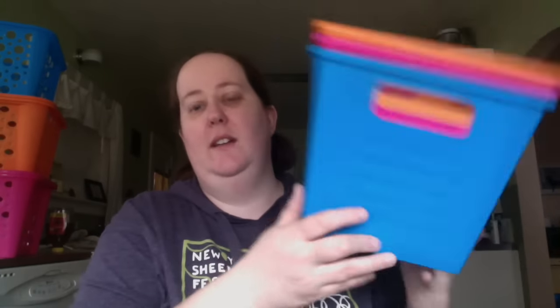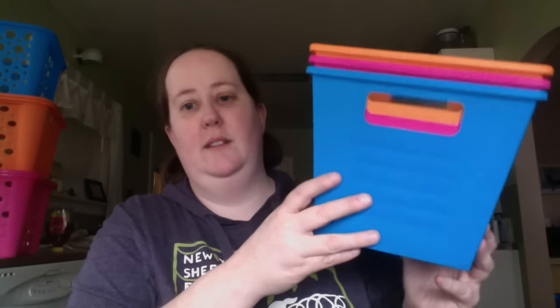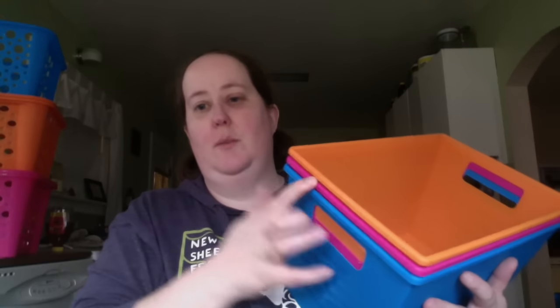I also got these three bins that are kind of like a locker basket. When I was a kid, we had metal ones like this for gym class that we kept our clothes in. The blue one's for Kristen's hats, the pink one's for my hats, and the orange is for mittens and other winter wear that we need.